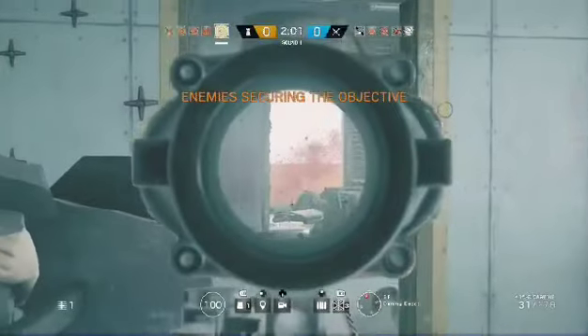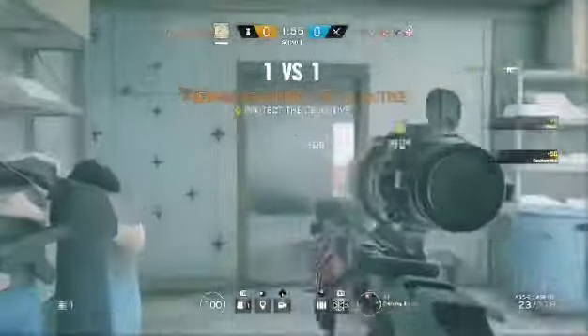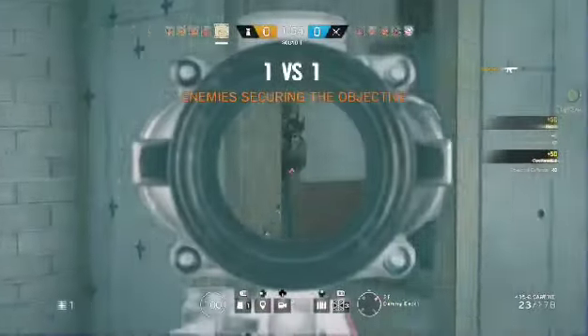Op-4 is securing the container. That's outstanding. Stop the hostiles from securing the biohazard.